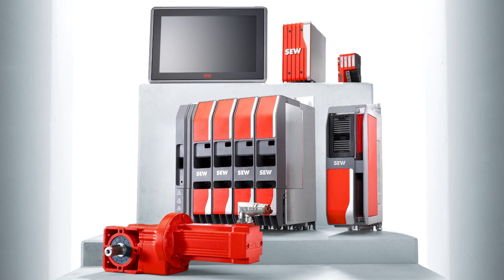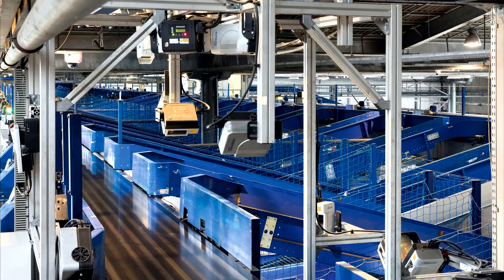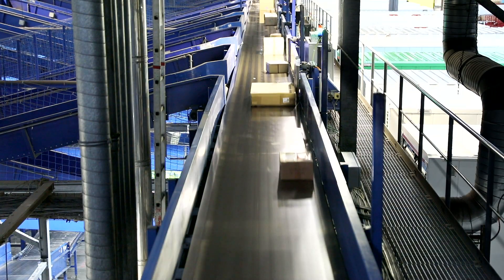The automation system could very quickly make control with new sensor technology a reality. The system in the DPD depot in Worms is now fit for the future.